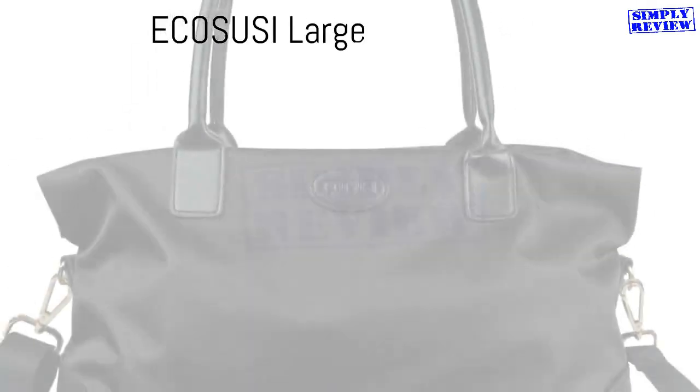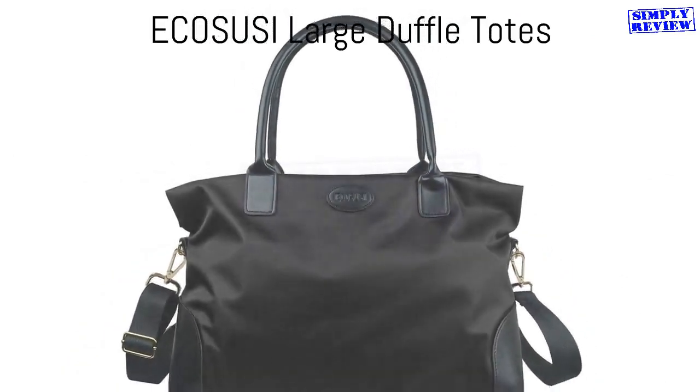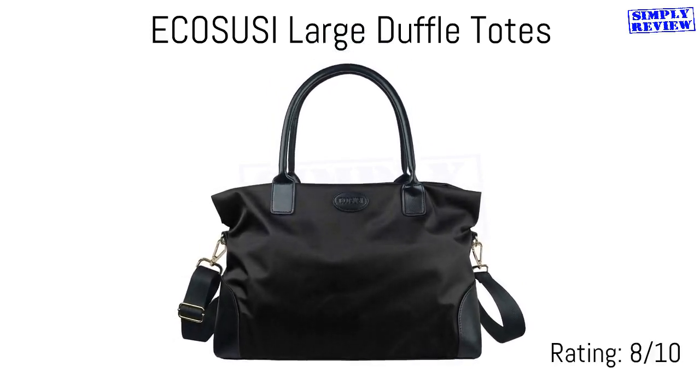If you're packing as much as possible into your personal item, the Eco Suzy Large Travel Tote will have your back on everything from weekend trips to week-long vacations. It's made of water-repellent nylon fabric, with secure double-top handles and solid gold hardware.